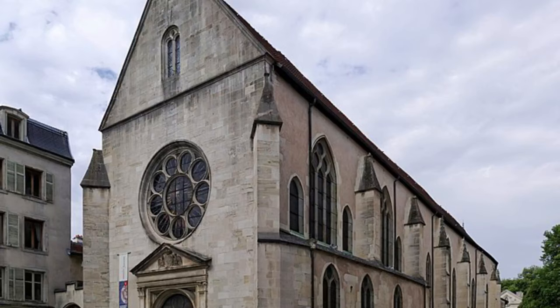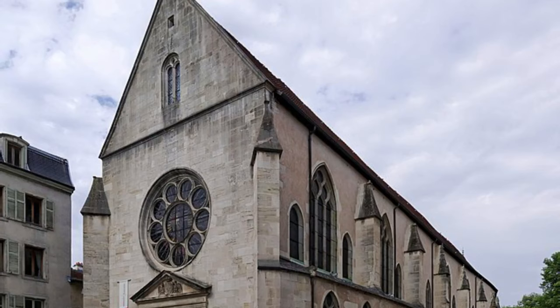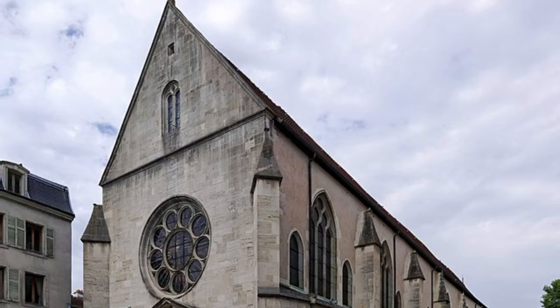Number six: Église des Cordeliers. In the Vieille Ville, just beyond the ducal palace, is the 15th-century Église des Cordeliers. It takes its name from the Franciscan order, which required monks to wear a cord around their waist. There are also tombs of famous kings of France within the church.